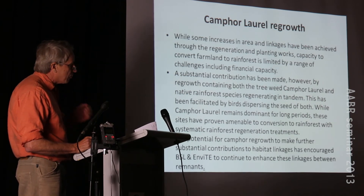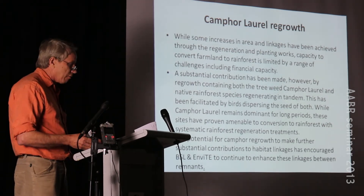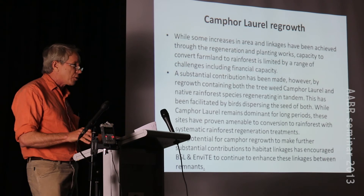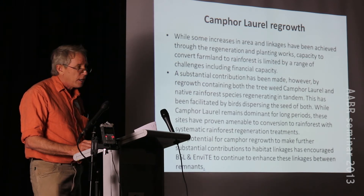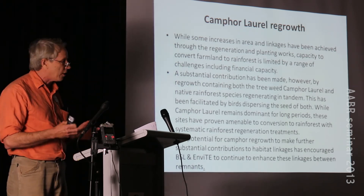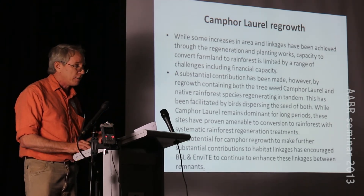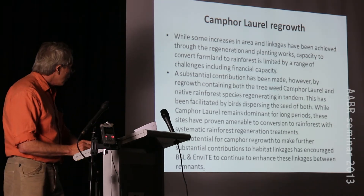Through the degraded areas some regrowth rainforest came back, but a lot of camphor laurels also regrew, especially on the escarpment. We're getting very good results working in camphor laurel areas. Underneath there are some weed species to remove first, but there's also a lot of native recruitment happening with quite a diverse range of species. When you remove the camphor laurels, the regeneration just explodes - rainforest seedlings have been surviving there just like in a normal rainforest, waiting for a large tree to fall and give them light.